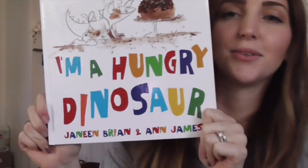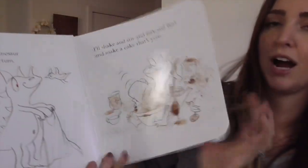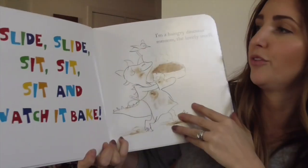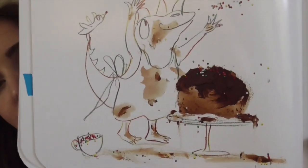I'm a Hungry Dinosaur — it's a spin-off to I'm a Dirty Dinosaur. These books are so rhymey and sing-songy, and kids love to follow along, talk along, and sing along. A fun fact about the illustrations: the original illustrations were made with real chocolate frosting, cocoa, and sprinkles.